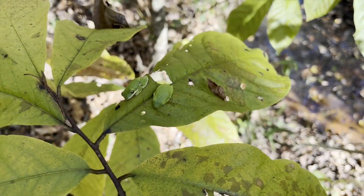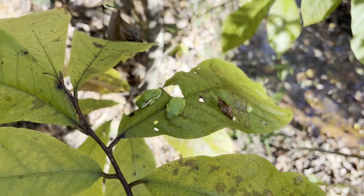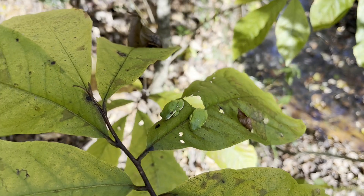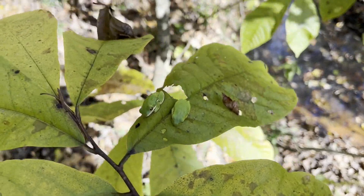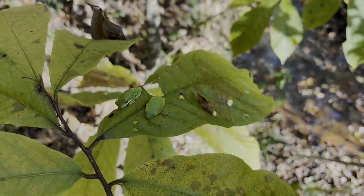I didn't move too far from where the other green tree frog was and then there were just two green tree frogs on top of this leaf, surfing on it in the wind — just like the bird-voiced tree frog. It's pretty cool. I guess it's going to be a frog kind of day. I love these frogs, so we'll keep going.